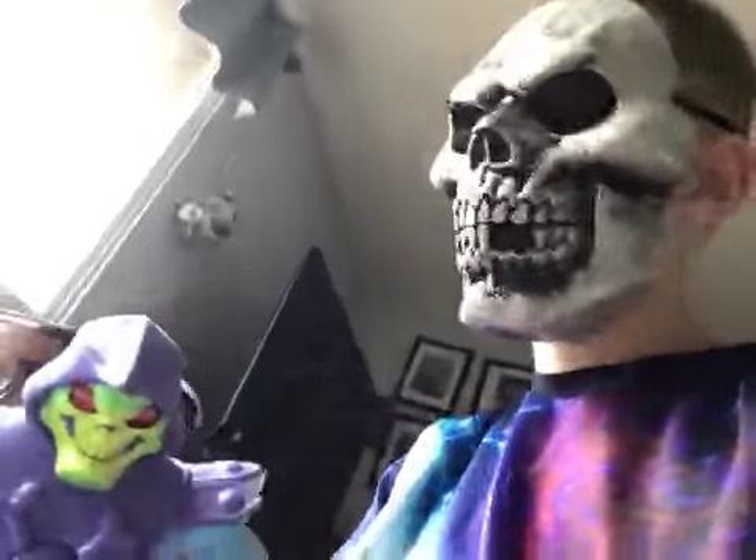We got a skeleton toy, and he was $4.30.